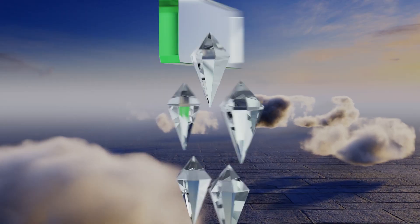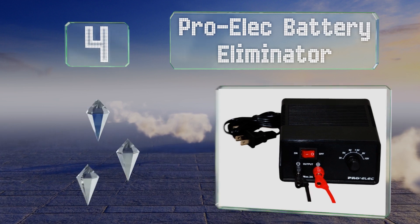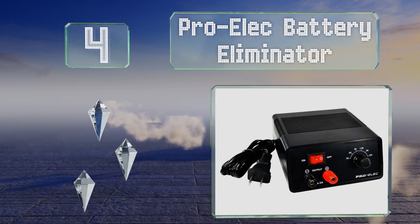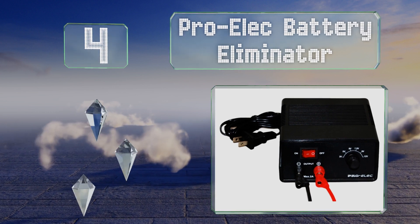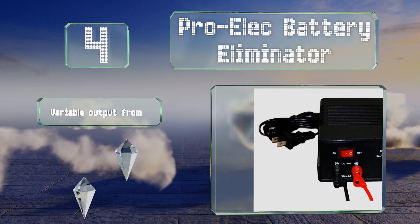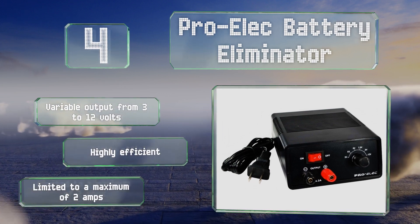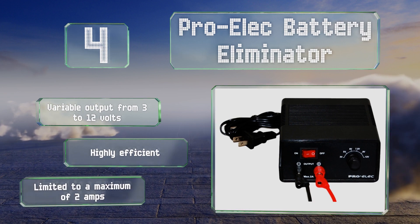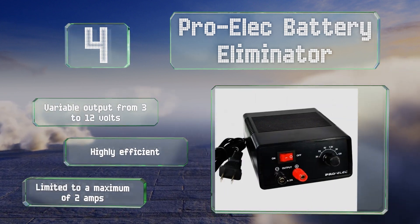At number 4. Consisting of an on-off switch, two posts, and a selector knob, the ProElec battery eliminator is extremely simple, but for low power needs it does a good job. This is partially due to its high-quality regulator, which is nearly on a par with high-end benchtop units. It offers a variable output from 3 to 12 volts and is highly efficient. However, it is limited to a maximum of 2 amps.